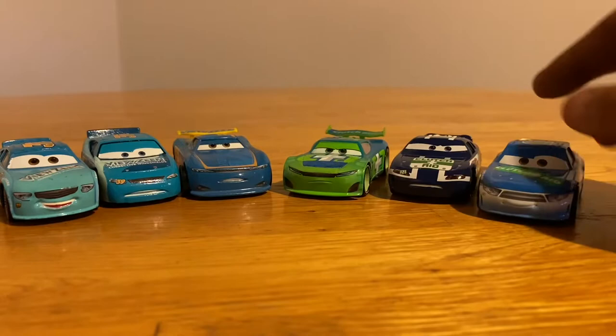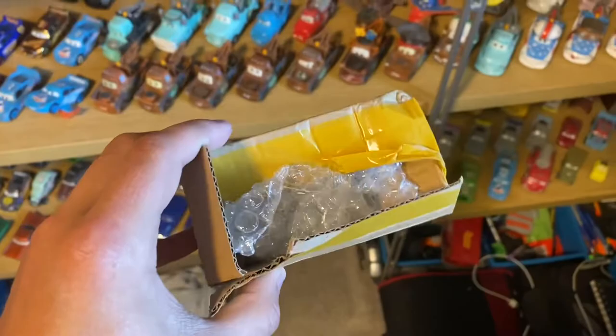How's it going everybody, welcome back to the channel. A few days ago I got some more Cars diecasts, but I had to go somewhere else where I wasn't able to unbox on camera the same day. So now I'm just going to show you on my shelf which ones they are.